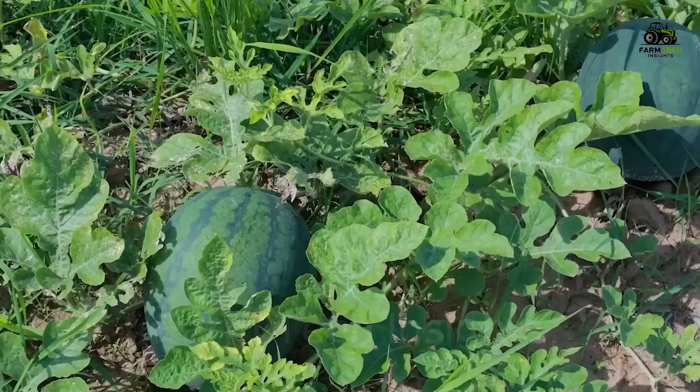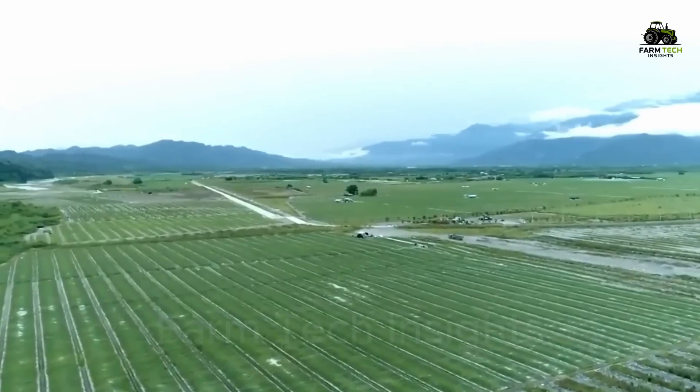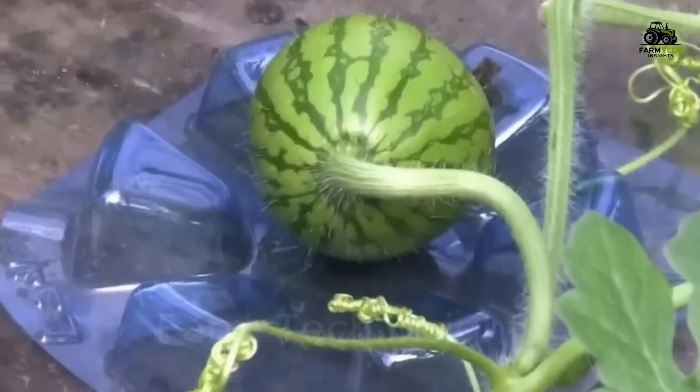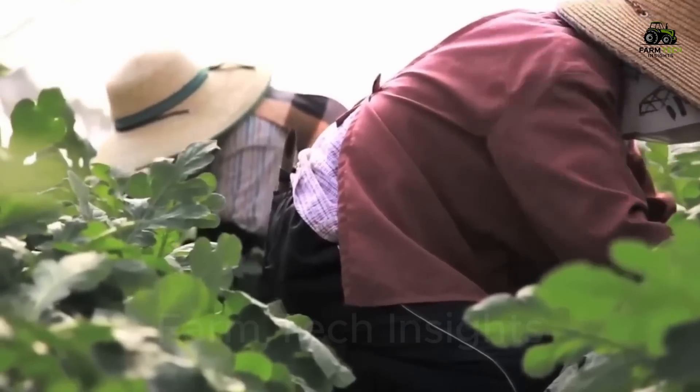Watermelons need at least six hours of sunlight per day to grow well. Depending on the variety, the growing period of watermelons ranges from 70 to 100 days, and throughout this process, farmers must closely monitor the plants to ensure that they thrive.